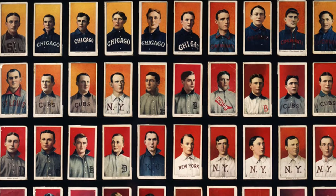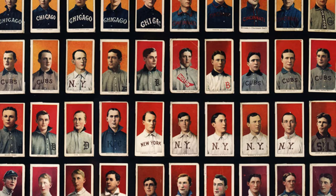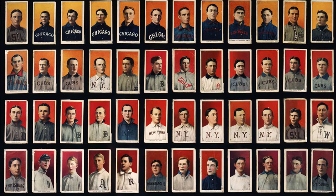The 1909-1911 T206 baseball card set is one of the most iconic, possibly even the most iconic, of all sets in sports card history. In this video, we're going to take a deeper look at this set to gain a better appreciation for its importance in sports card history.